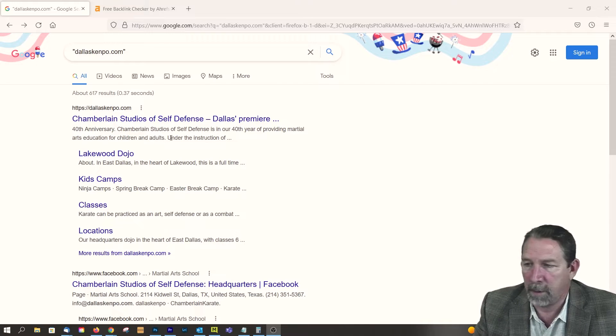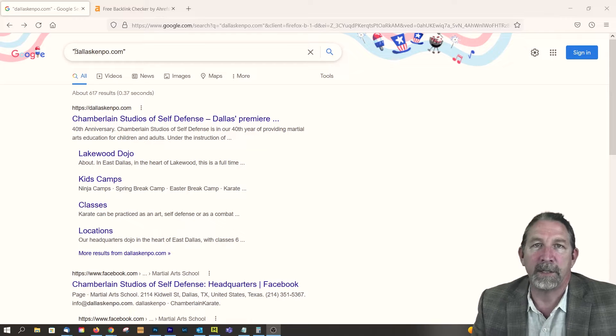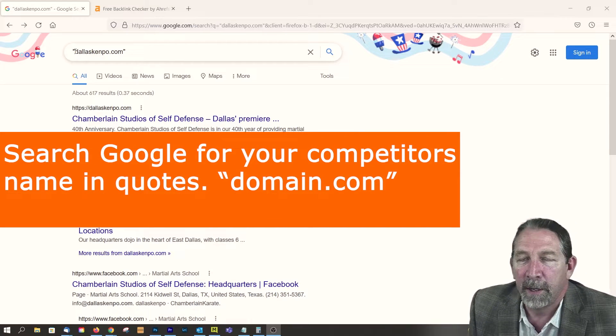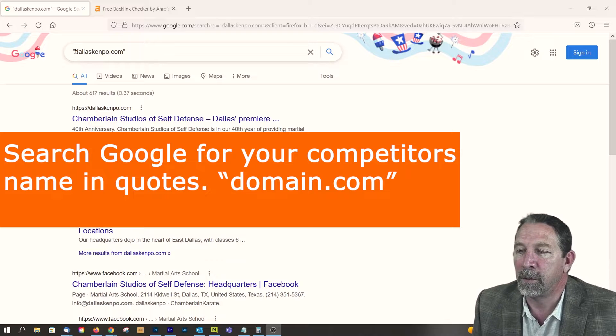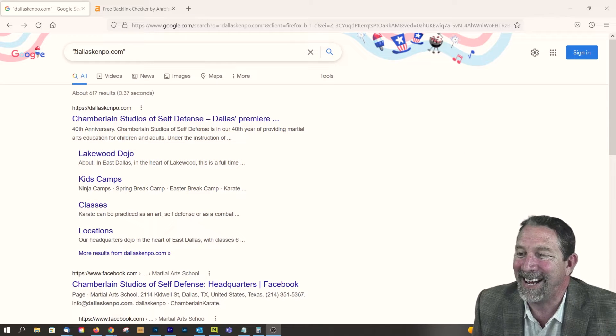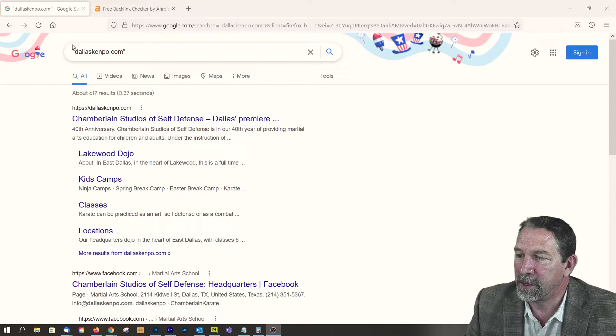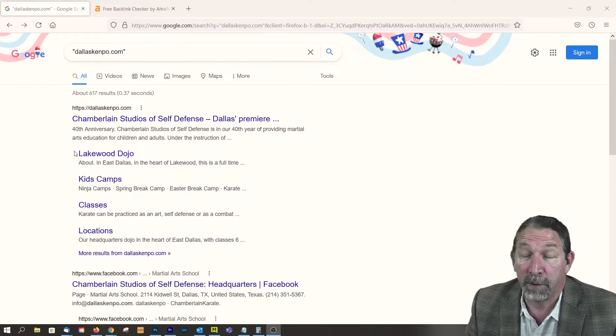Okay, so we are over on Google and we're basing this in line with the karate class that we've been working with in this tutorial. So one of their competitors is DallasKenpo.com. We just put their name in quotes and then did a search. Obviously the first thing that shows up is their own website.